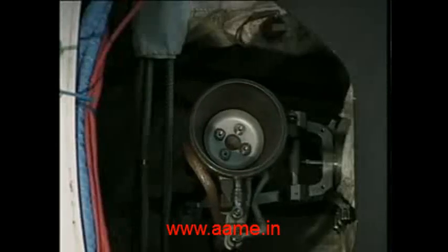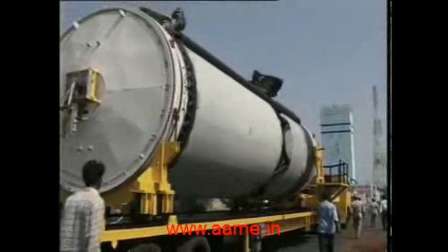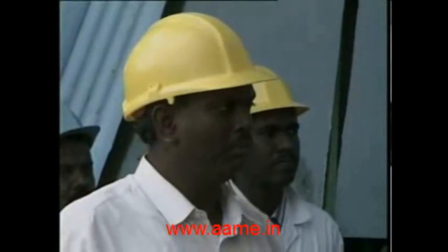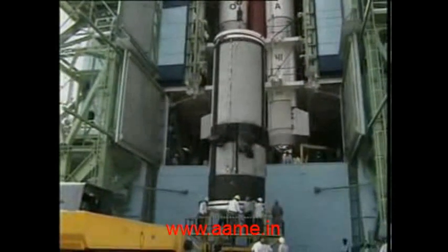The Russian-built cryogenic stage powers the third stage of the vehicle. On completion of elaborate checks with vehicle electronics at the preparation facility, the cryogenic stage is moved to the launch pad for integration. It carries 12.5 tons of liquid hydrogen and liquid oxygen and burns for about 700 seconds, developing a thrust of 75 kN.